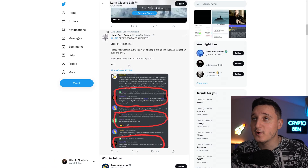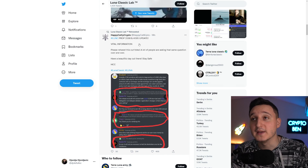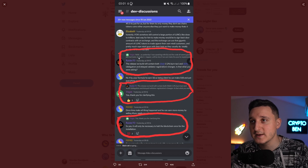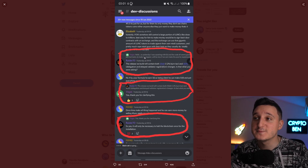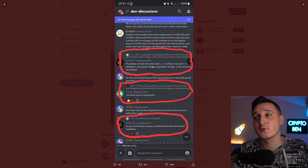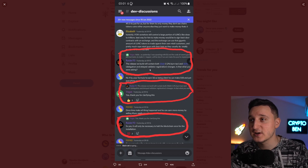We have this very important post here on Luna Classic Labs — Prop 3568 and 4095 update. Vital information. So basically, somebody asked here: yesterday I was speaking with Ed and the code all seemed good, just the last test to make it happen. We'll be honest if we can make the pull to implement. The release we build will contain both 3568 — that's the 1.2% burn tax — and 4095, delegation and delayed validator registration changes.